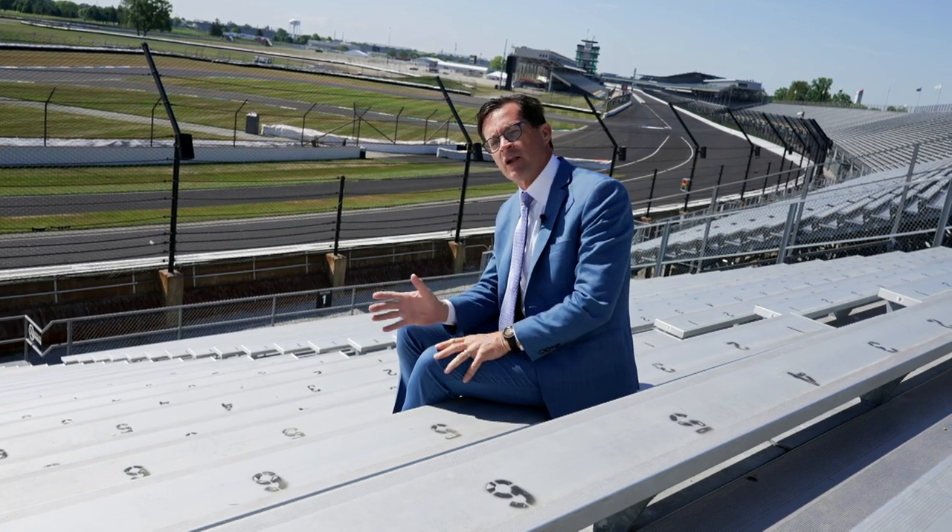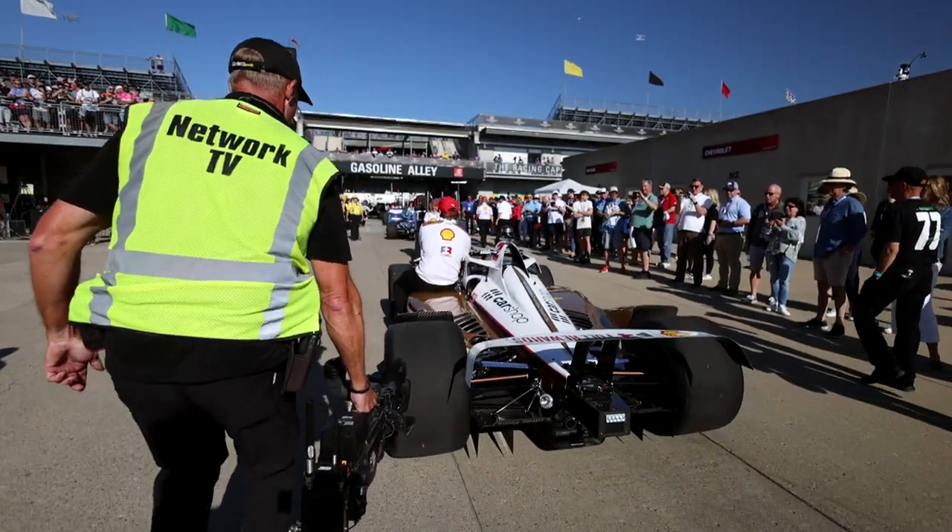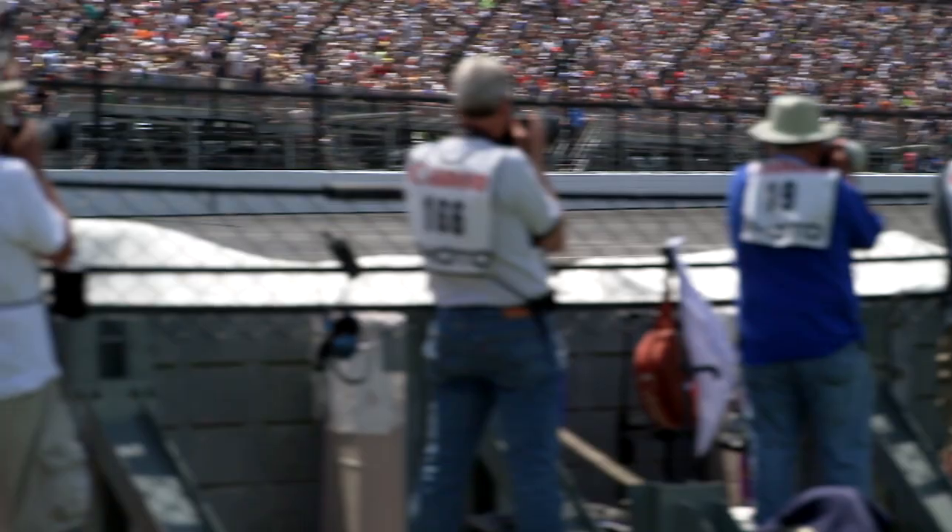Hey, Indianapolis Motor Speedway fans, Doug Bowles here with you from the Northwest Vista Turn 4 of the Oval at the Indianapolis Motor Speedway for this episode of Behind the Bricks. We've had a lot of fun with these Behind the Bricks episodes, showing you things you don't necessarily see when you come to the Indianapolis Motor Speedway. For those of you who aren't here for the events, we want to show you where some of those iconic photos and videos are taken, so you can see them at home in still photos or during the television broadcast.